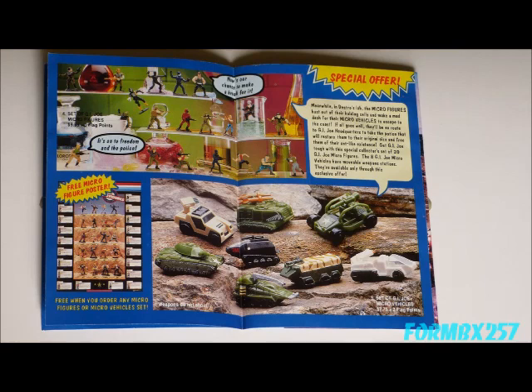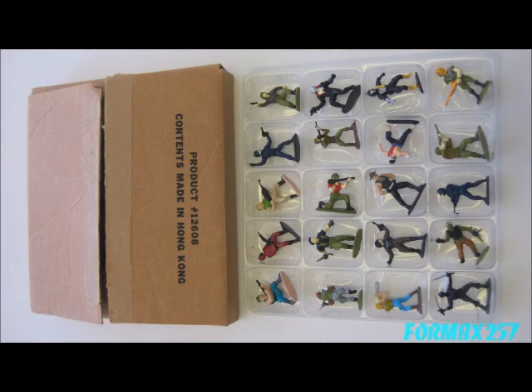The full set of 20 plus the poster were available for mail order from 1990 to 1992. This is where the clear plastic tray that could hold all 20 comes from. The outer box was just a plain brown cardboard box with numbers printed on it.